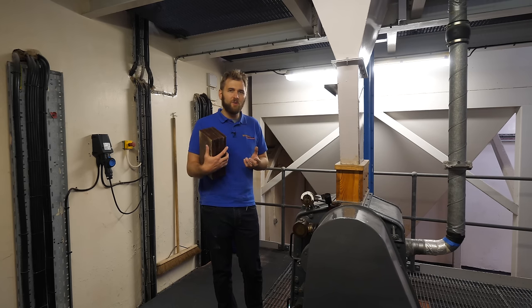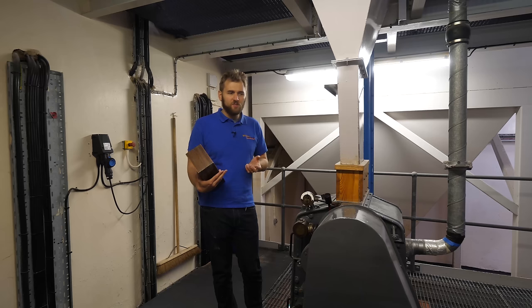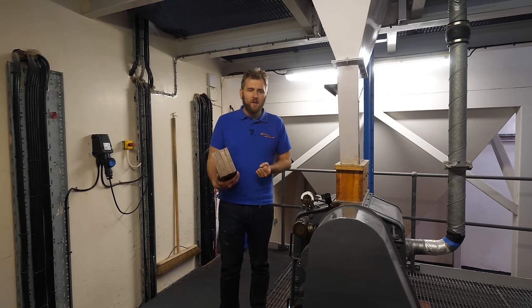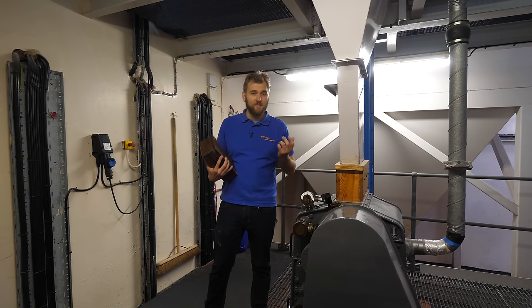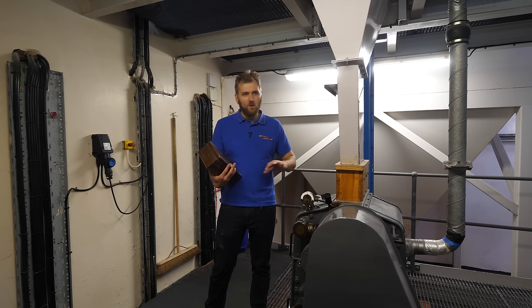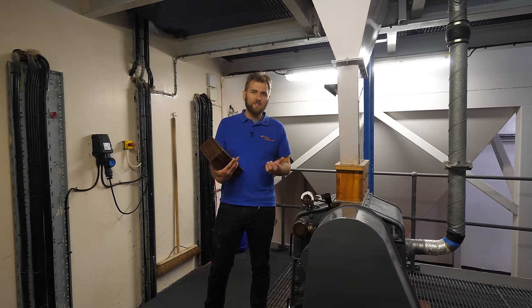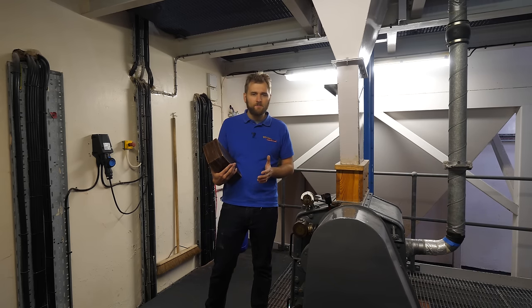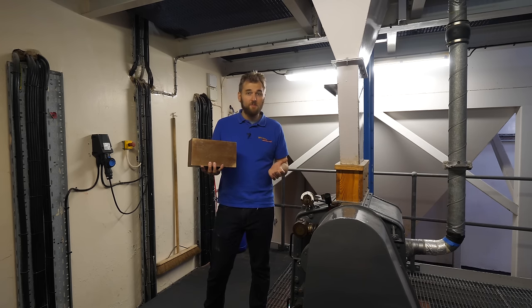The malt for the Benromach distillery comes from local maltings, meaning everything comes from Scotland — a truly Scottish product. They use a few different malts for their expressions: the organic is an unpeated malt, requiring a distillery shutdown and cleaning to clear peat smoke. The 10-year-old, 15-year-old and other expressions are around 10–12 PPM, and the heavily peated expression is around 45–50 PPM.